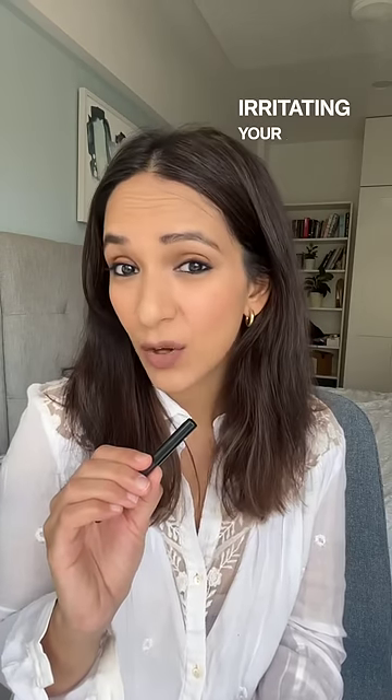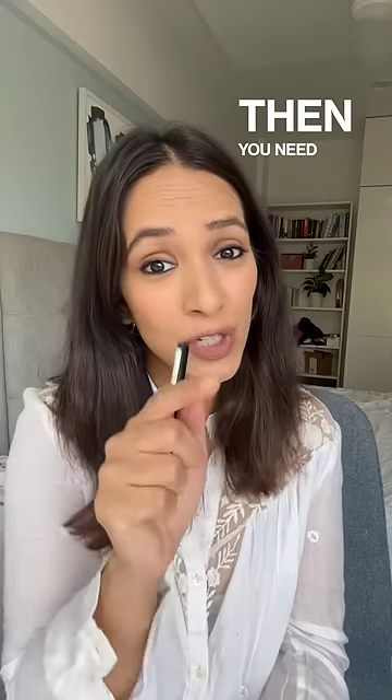Is your kohl pencil irritating your eye? If yes, then you need to watch this video.